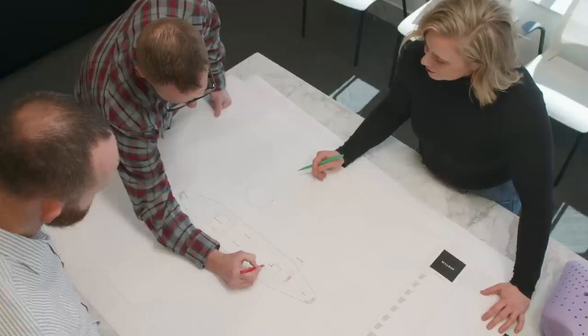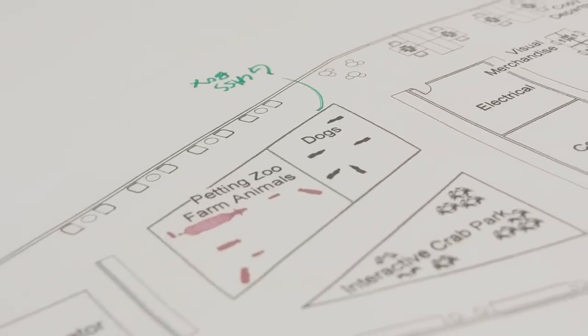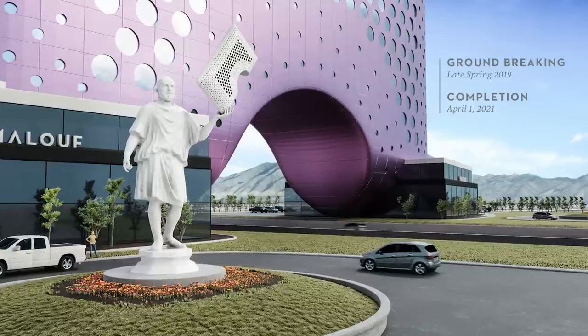It's one of the more ambitious corporate buildings we've ever worked on and their ideas are endless. We're hoping to break ground in late spring of 2019 and complete the project by April 1st, 2021.